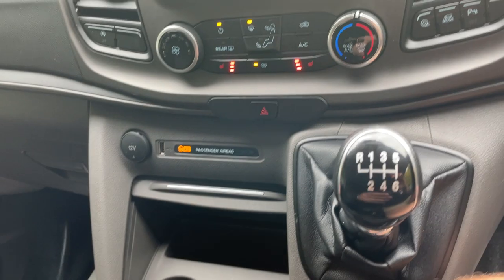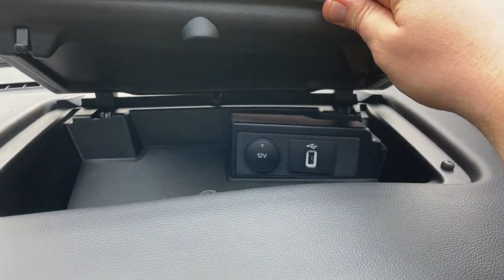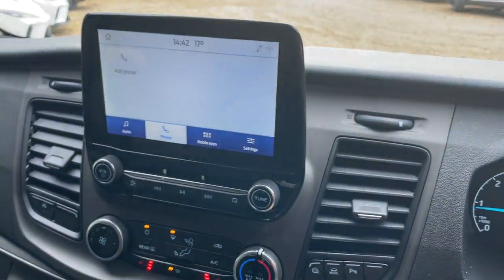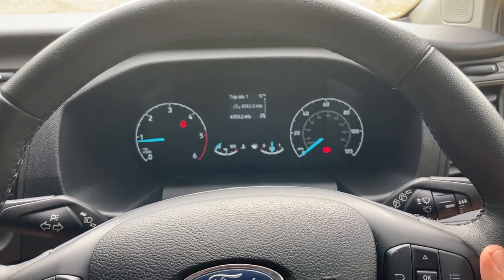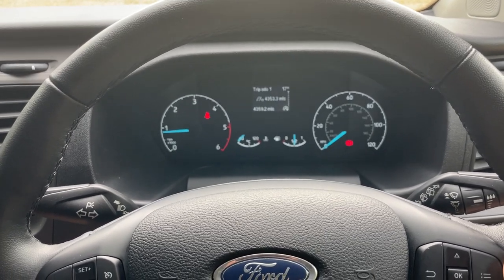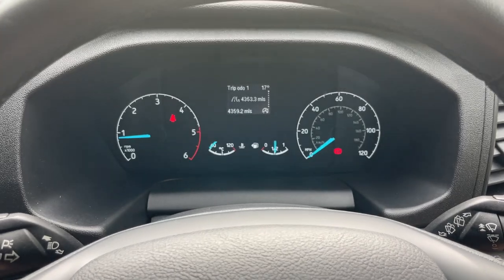To finish, there are six USB ports in the rear plus one up front for the driver, giving eight in total. These shuttles are heavily in demand, so if you're interested please give the sales team a call this weekend on 01376 550 899. Thank you very much for watching — we look forward to speaking to you soon.